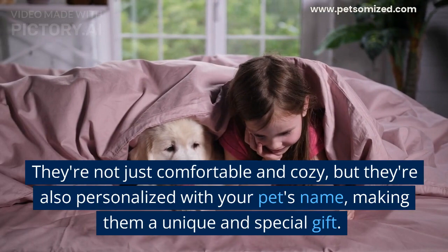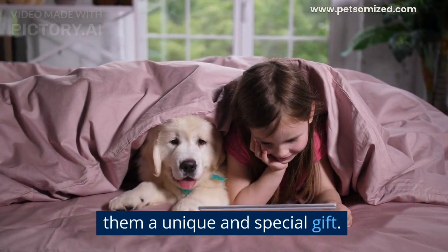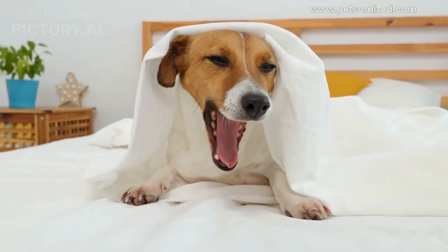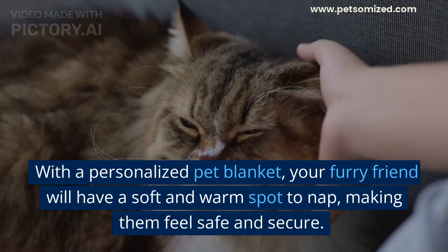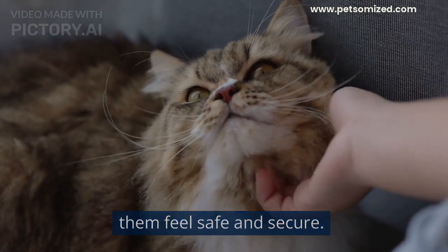They're not just comfortable and cozy, but they're also personalized with your pet's name, making them a unique and special gift. One of the main benefits of personalized pet blankets is the comfort they provide. Just like humans, pets need a cozy spot to snuggle up and relax. With a personalized pet blanket, your furry friend will have a soft and warm spot to nap, making them feel safe and secure.